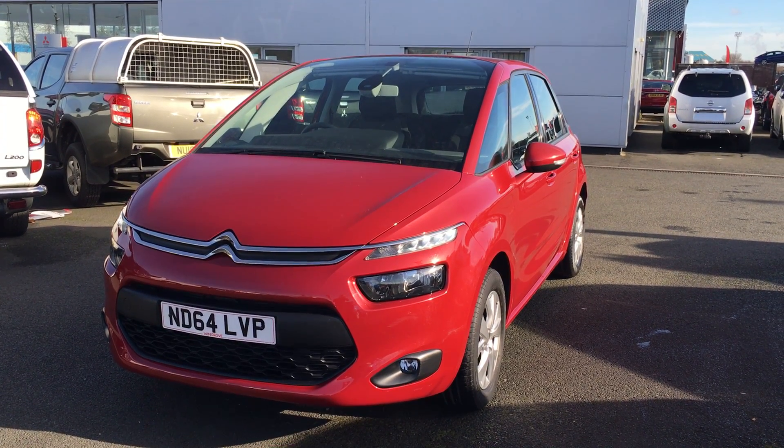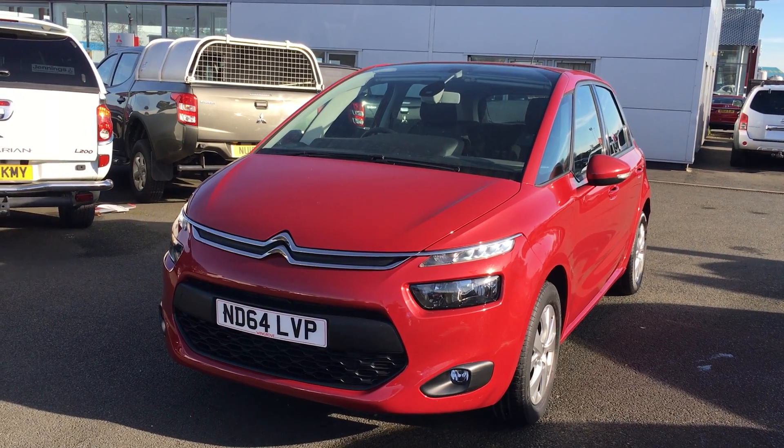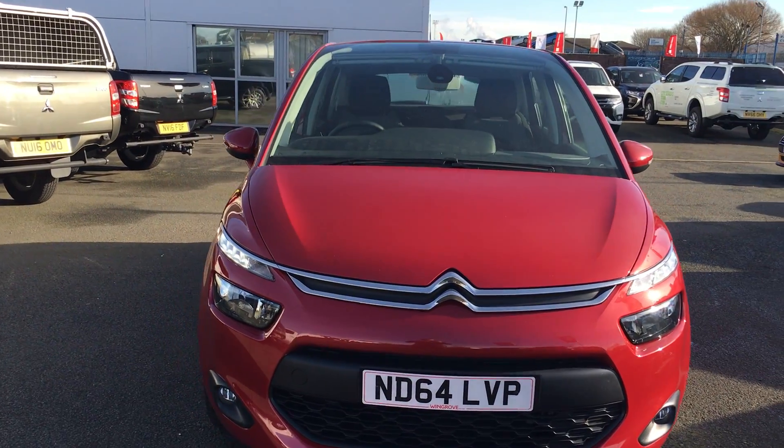Welcome to Jennings Mitsubishi Middlesbrough. Here is a used Citroen C4 Picasso 1.6 VTR Plus in a lovely red metallic paint. It's on a 64 plate.